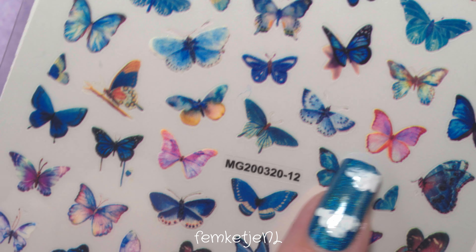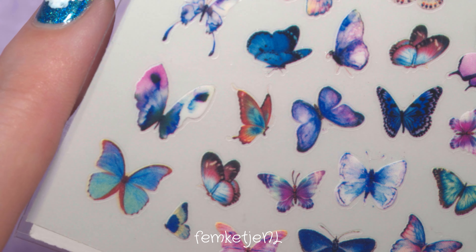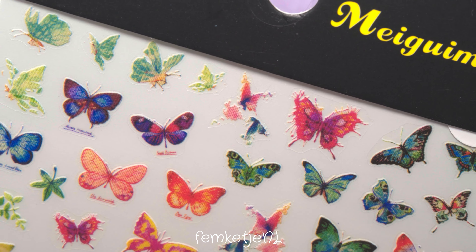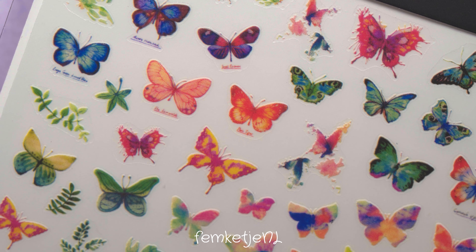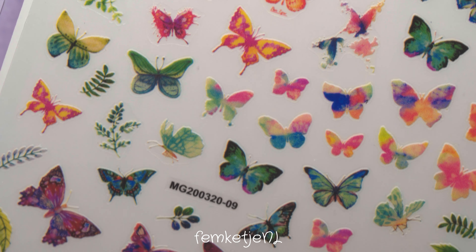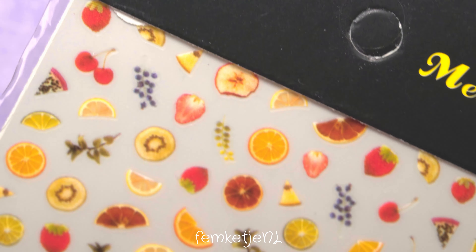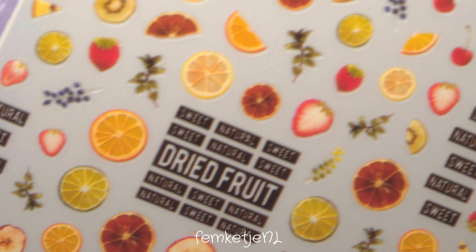There are some unique ones in here as well. Most of the butterflies on this sheet are blue, but there are some beautiful pinkish-purple ones too. I really like these and think I can do a ton of different designs with them — even though they're all butterfly-related. You can go with the same color scheme as the butterflies or do something totally different, which makes it kind of fun.